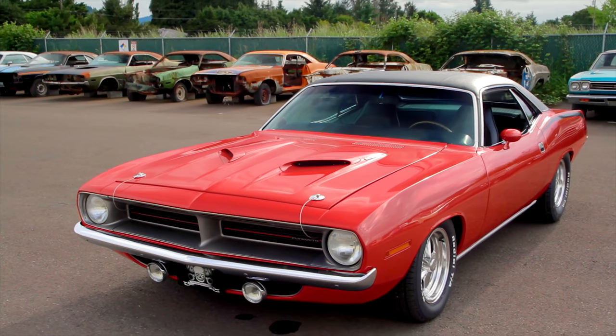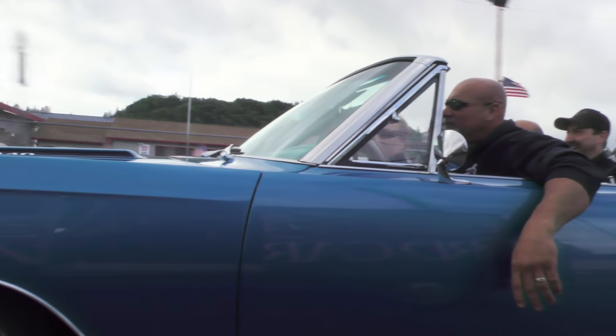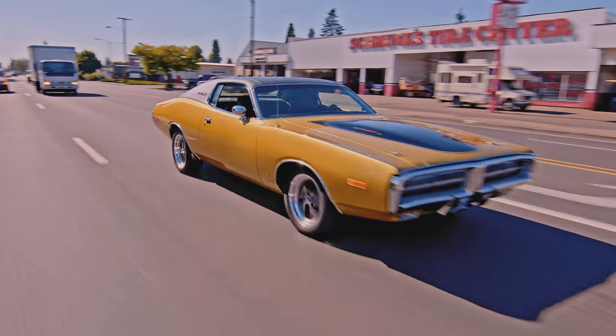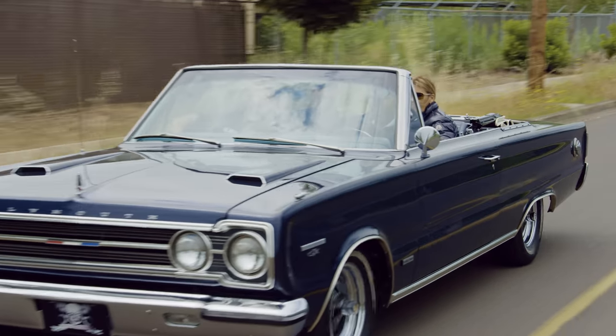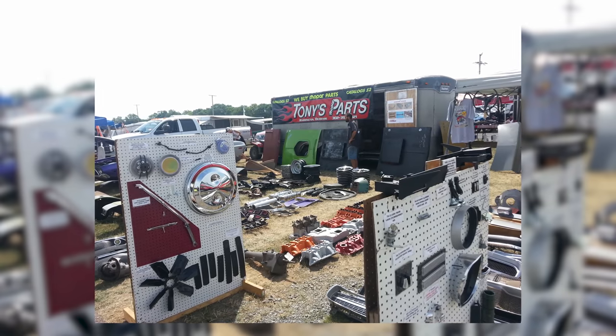My name is Mark Warman and I own Graveyard Cars. I restore classic Chrysler muscle cars back to the way they were on the day they were built. I do this because I love the cars and I have a passion to see these cars on the road for as long as humanly possible. I'm Tony D'Agostino from Tony's Mopar Parts. I've been supplying Mopar restoration parts to the hobby for the past 30 years.